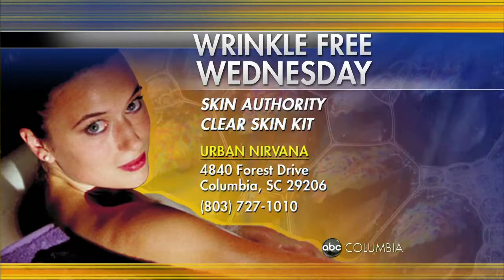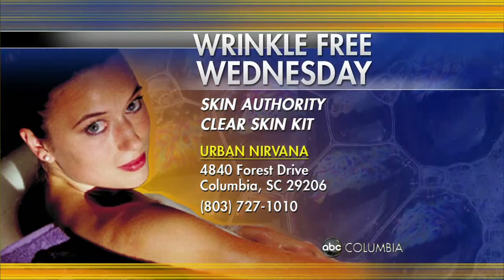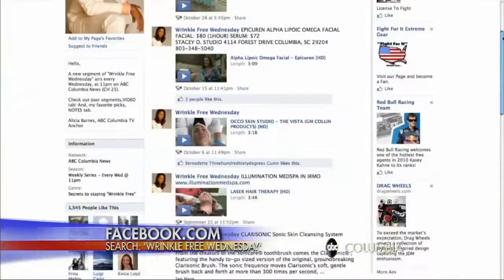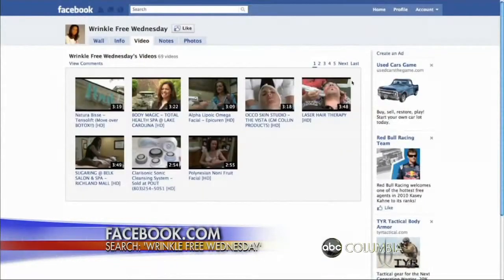For more information on Skin Authority's clear skin kit — which has all the products featured in this story — or the zit zap treatment, you can contact Urban Nirvana Spa, located on Forest Drive in Forest Acres. The number to call is 727-1010. To see this story again or other past Wrinkle-Free Wednesday stories, check us out online at Facebook.com — just type in Wrinkle-Free Wednesday, hit like, and become a fan.